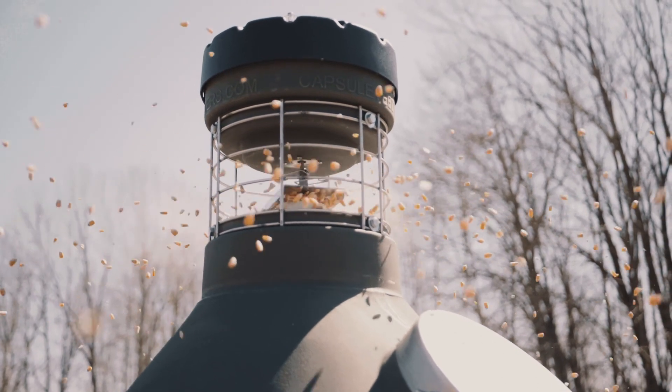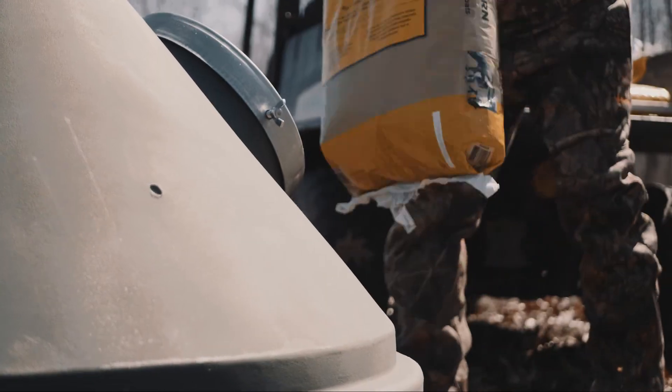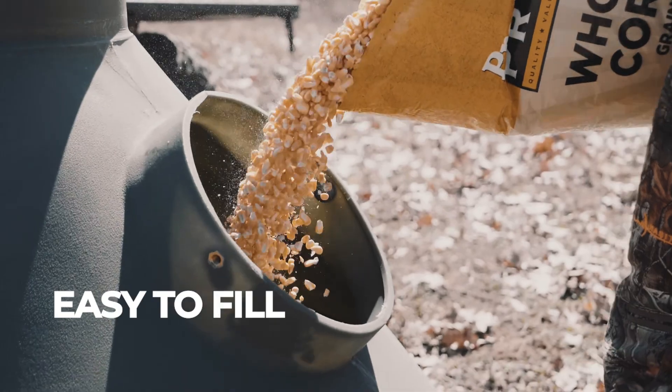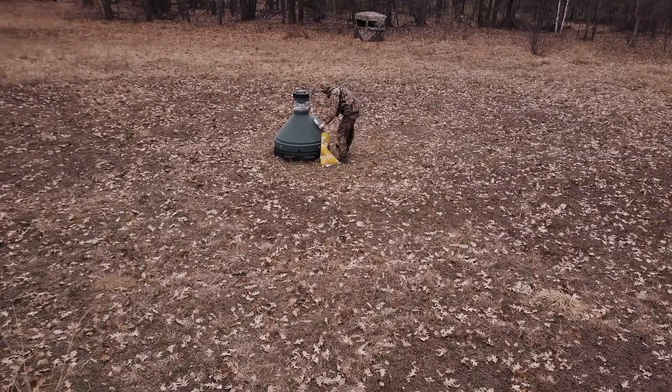Capsule feeders are a game changer in the feeder market. They vary in capacity from 100 up to 1,000 pounds of feed and are easy to fill right from the ground. I no longer have to climb a ladder or stand on the tailgate of my truck to fill large amounts of corn, and filling my feeders is now quicker than ever.